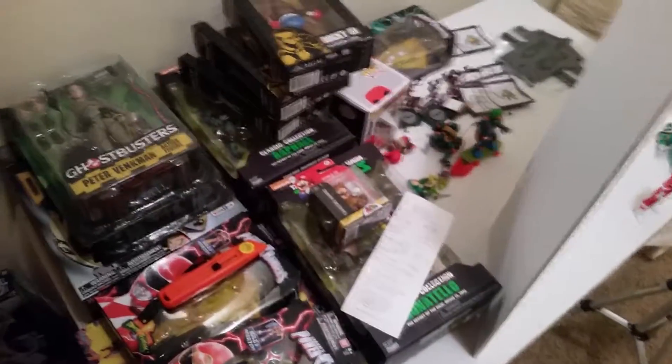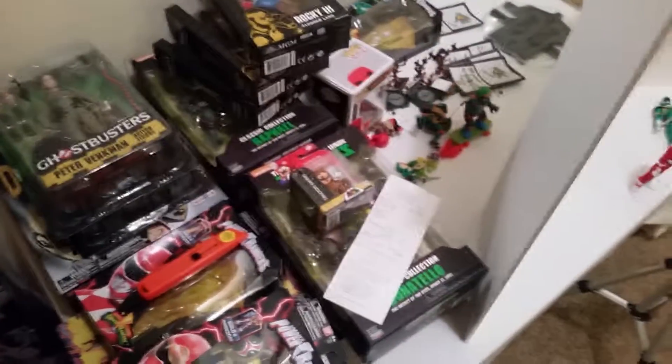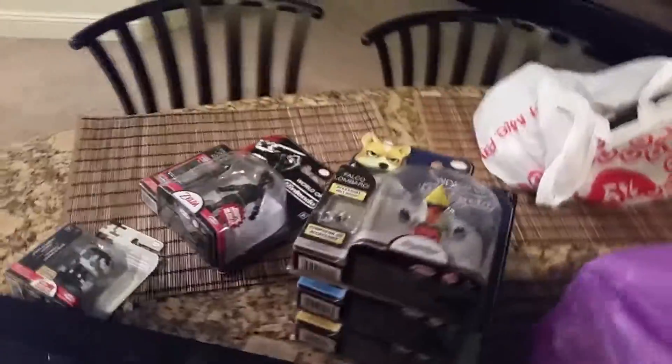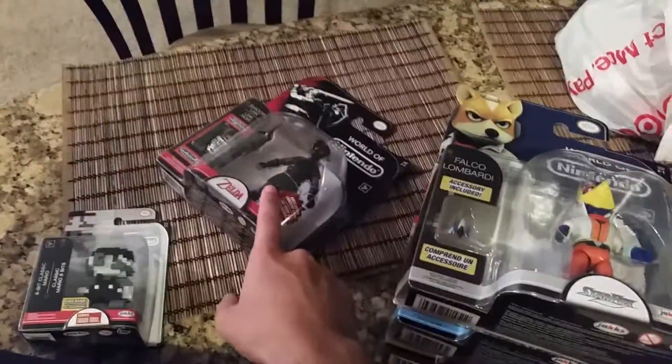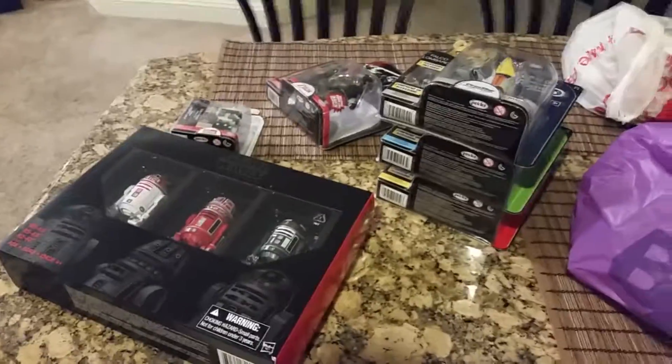I'm gonna try and do reviews every day — that's probably not gonna happen because I've got such a busy schedule with work and everything, but I'm going to do my best. Just wanted to show off this haul real quick. This wave and this was at Toys R Us, this was at Walgreens, and this was at Spencer's. That's it for me — let me get started on these reviews, see you guys next time.